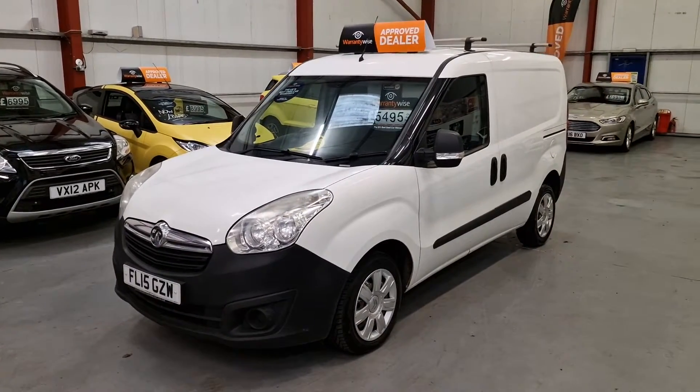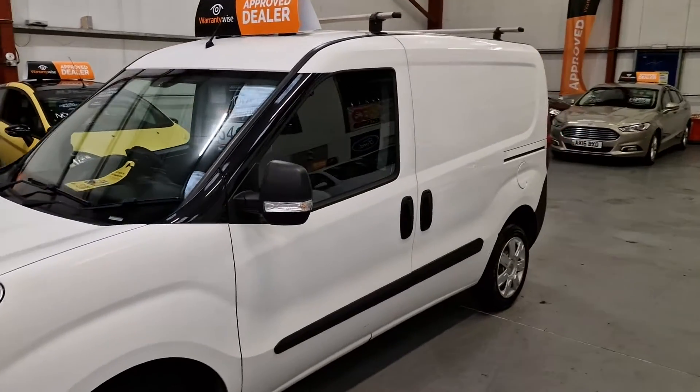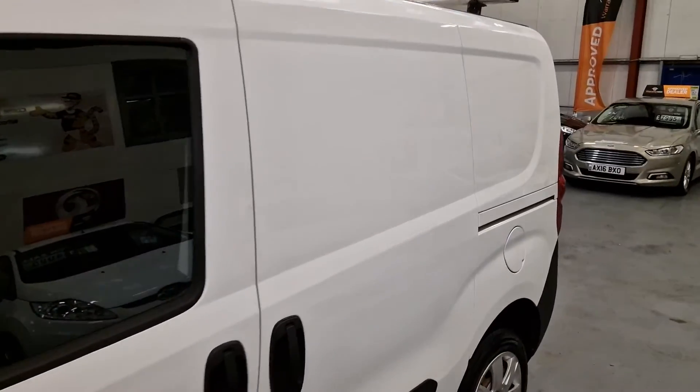It's also nice to see that the van is very, very clean. A lot of these little vans, they've been battered, they've been worked hard. This definitely isn't one of them vans.